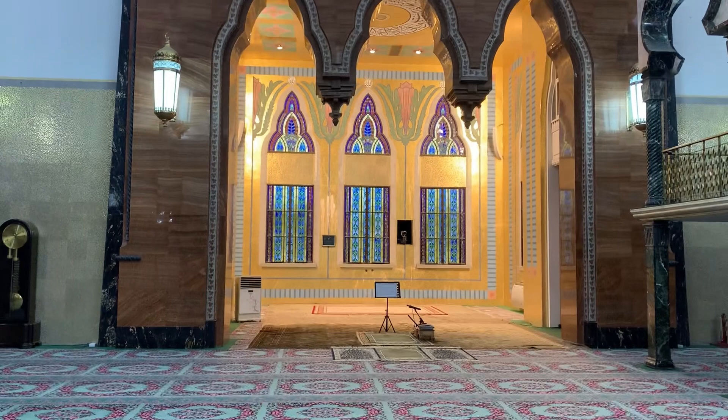If you visit Brunei, you should definitely come to this masjid and pray your salah. You will love this masjid and love the beauty of it — it's spectacular. Thank you.